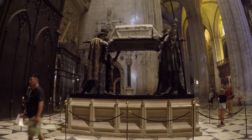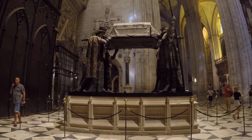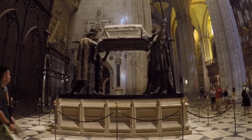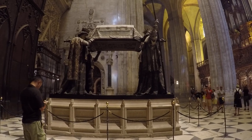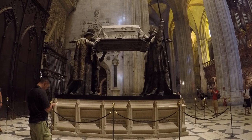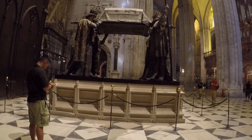The Tomb of Christopher Columbus. Within this impressive mausoleum lies Admiral Christopher Columbus, who discovered America. His remains were deposited here in Seville in 1902, having traveled almost as widely as Columbus himself in life.